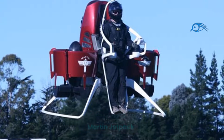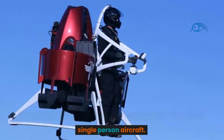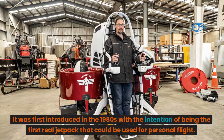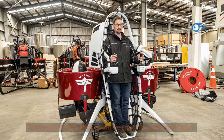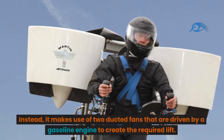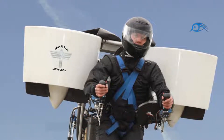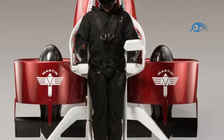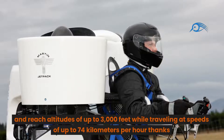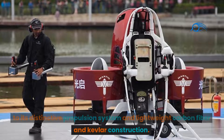Number 3: Martin Jetpack. The Martin Aircraft Company created the Martin Jetpack, a single-person aircraft first introduced in the 1980s with the intention of being the first real jetpack for personal flight. Traditional jet engines are not used — instead, it makes use of two ducted fans driven by a gasoline engine to create the required lift. The jetpack can fly for about 30 minutes, reach altitudes of up to 3,000 feet, and travel at speeds of up to 74 kilometers per hour, thanks to its distinctive propulsion system and lightweight carbon fiber and Kevlar construction.